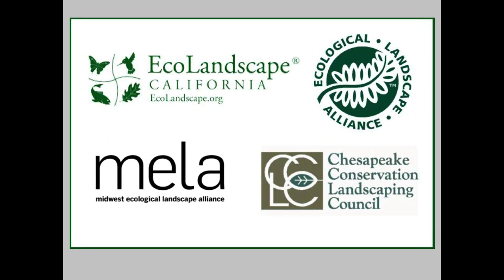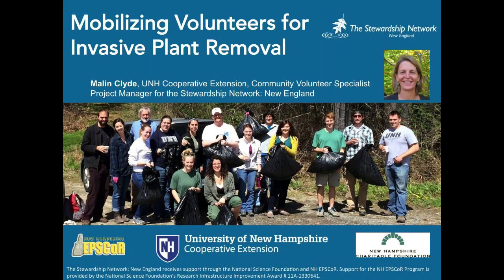Thanks a lot, Penny, and welcome to other people out there. I hope everyone can hear me, and if not, use the chat box and Penny and I will work out any glitches. I just want to welcome everybody. Hopefully people are here to learn about mobilizing volunteers for invasive plant removal — that's what I'm prepared to talk about. That's a picture of me in the upper right-hand corner. I'll have contact information on my last slide, so if anybody wants to follow up with me, I would welcome you to be in touch.